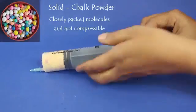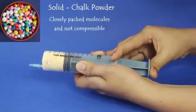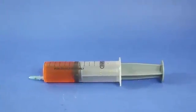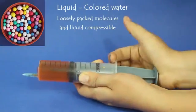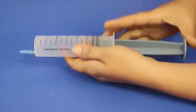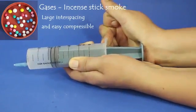Now we compress it harder to see whether the chalk powder can be compressed — we can't see any change. For liquids, can it be compressed? It can't. But in the case of gases, you can see it can be compressed better than solids and liquids.